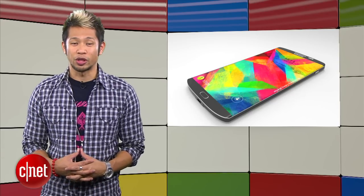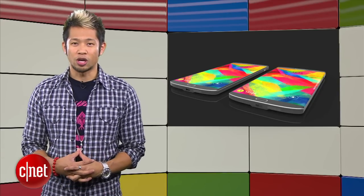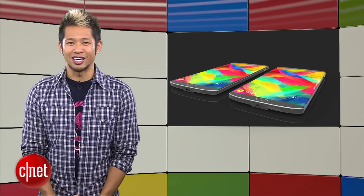We'll most likely see this phone announced with other flagship phones at Mobile World Congress in Barcelona following CES 2015.